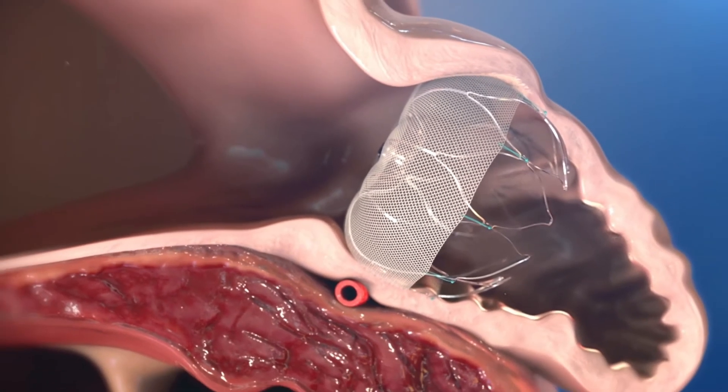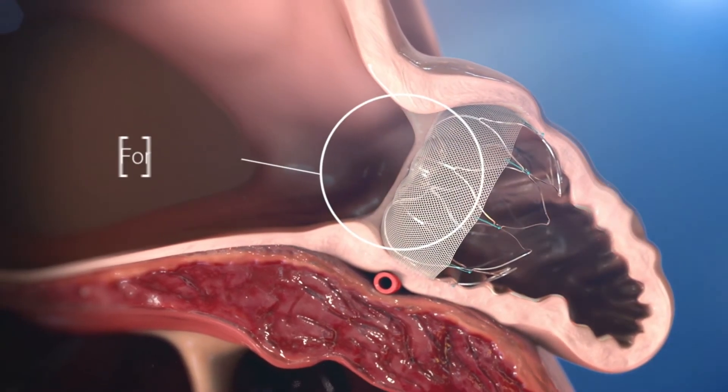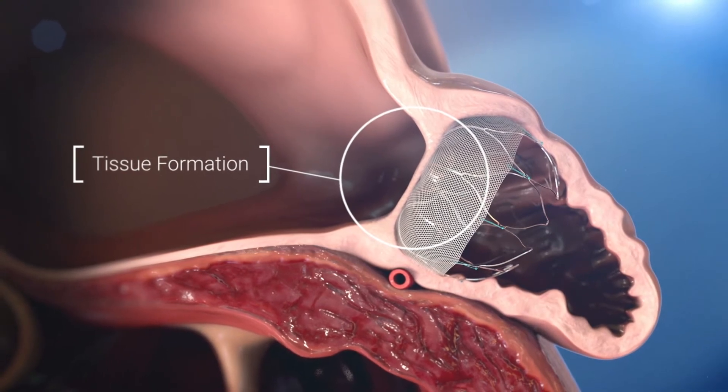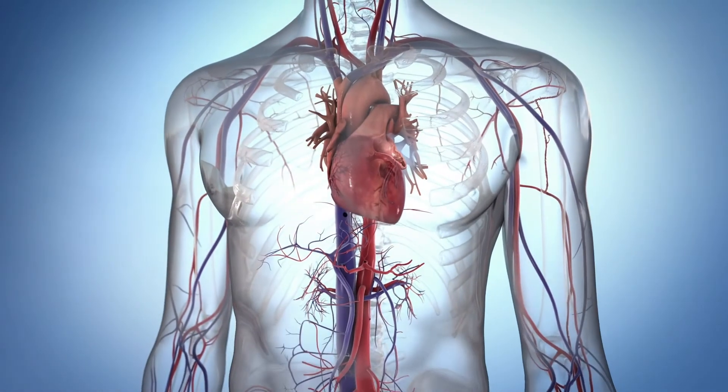Over the next six weeks, your body will form a layer of tissue over the implant. And once the device is confirmed to be in a good position, you'll be able to get off blood thinners for the rest of your life.